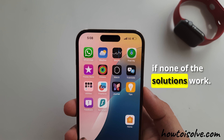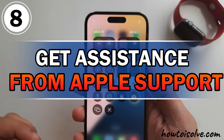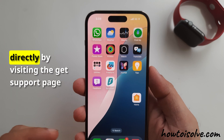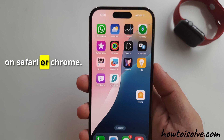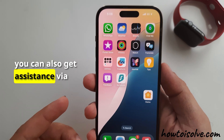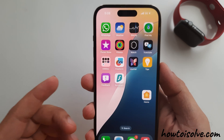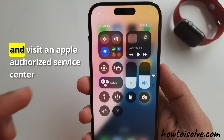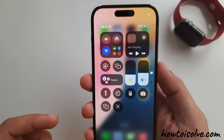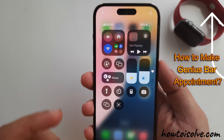If none of the solutions work, choosing the eighth working solution might be best: Get assistance from Apple Support. You can contact Apple Support directly by visiting the Get Support page on Safari or Chrome — the link is in the video description. You can also get assistance via chat or call from Apple Support experts. You can make a Genius Bar Appointment and visit an Apple Authorized Service Center to fix your problem.